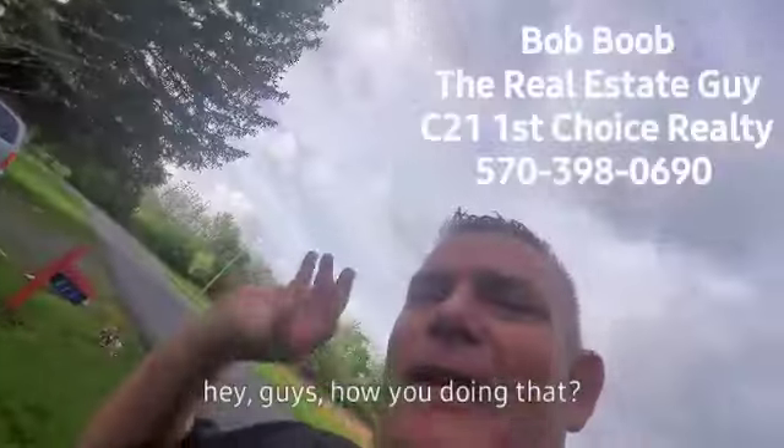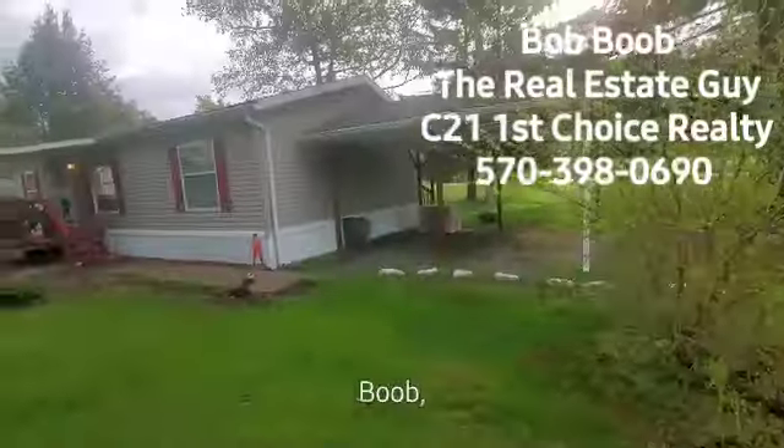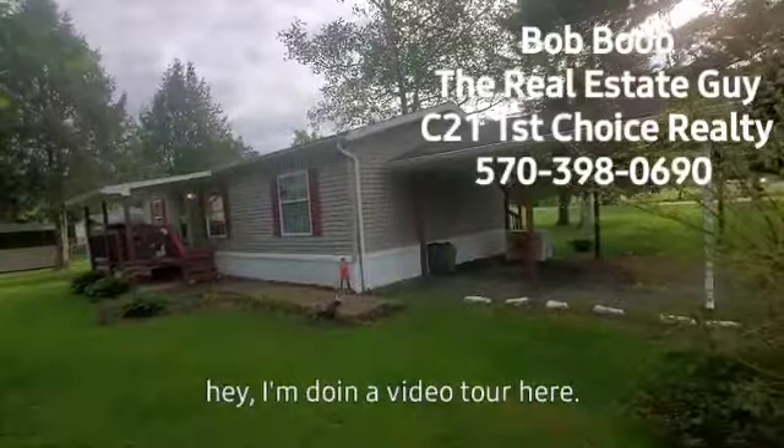Everybody, it's Bob Boob. Hey guys, how are you doing? That dorky guy there is Bob Boob. Hey, I'm doing a video tour here.